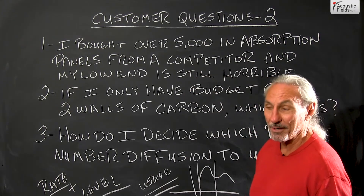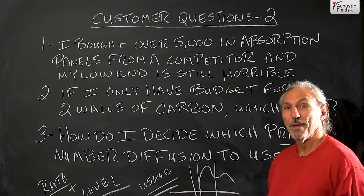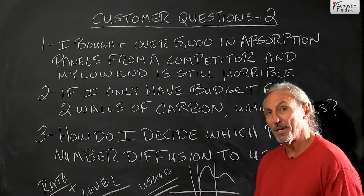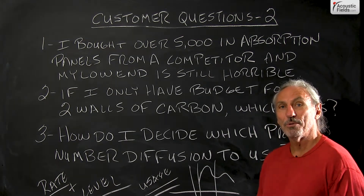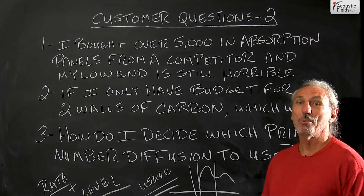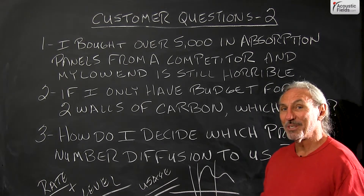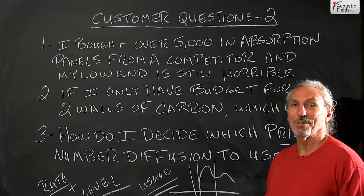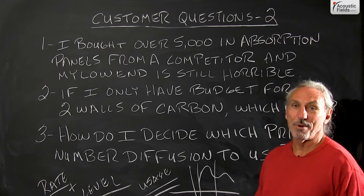I had a doctor in Jamaica call me. He bought over $10,000 worth of product from a competitor, put it in his room, and the low end was horrible and it was too dead — they didn't address low frequencies and over-absorbed the mids and highs. His room dimensions were 12x12x12 — a coincidental room, where problems are amplified by roughly 400% with two matching dimensions and about 800% with three. He has a room that can't be treated as-is. He's going to send everything back, we're going to knock out a wall and get proper dimensions to start with. Don't use tactics — get a strategy.